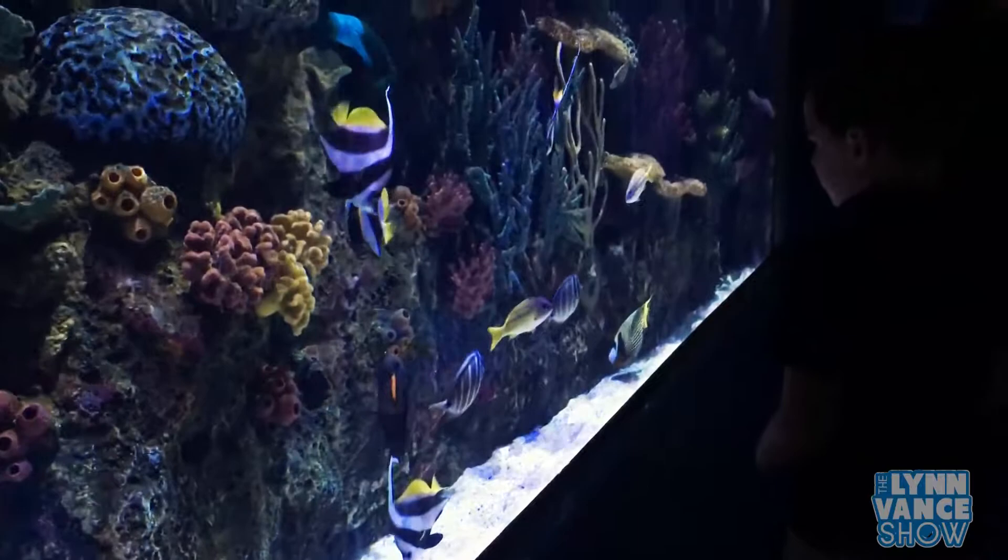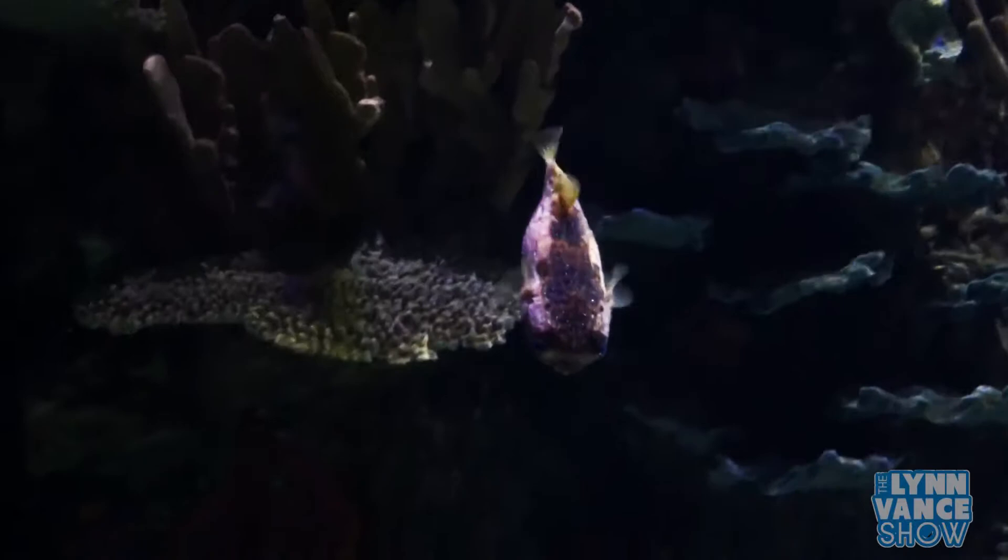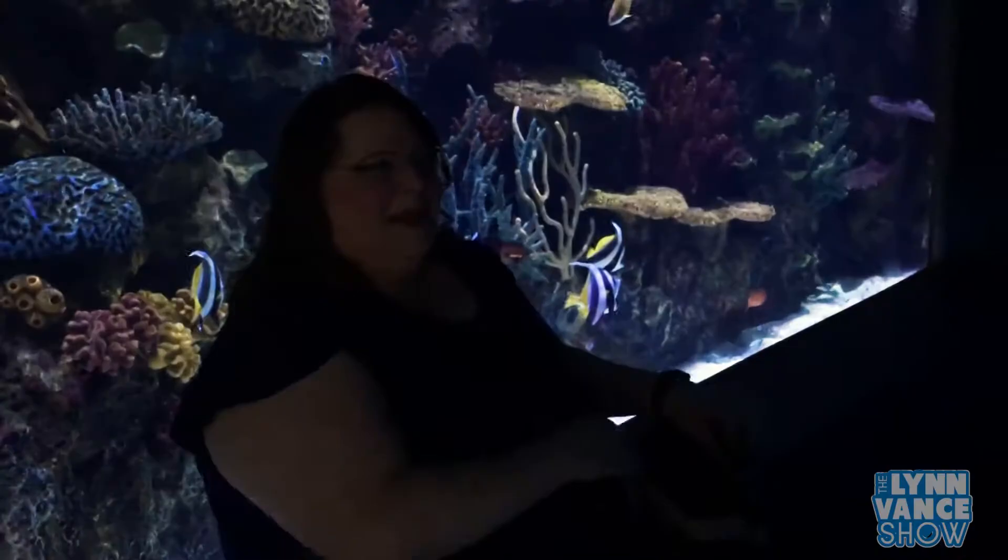This guy thinks he rules his tank. He's called an emperor angelfish. Isn't he big? He's one of my favorites. That little one swimming over here is a porcupine puffer fish. I think he's one of the most adorable ones. But if you do not see a puffer fish puff up, it's actually a really good sign.